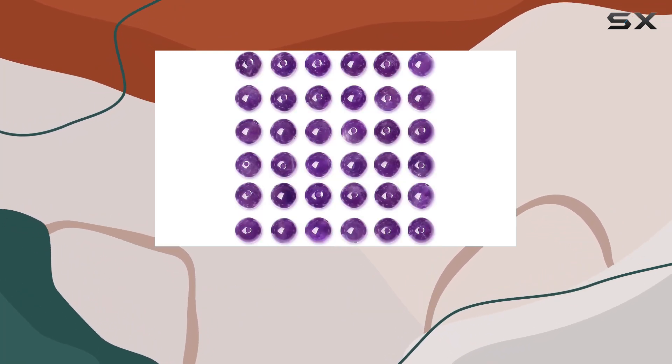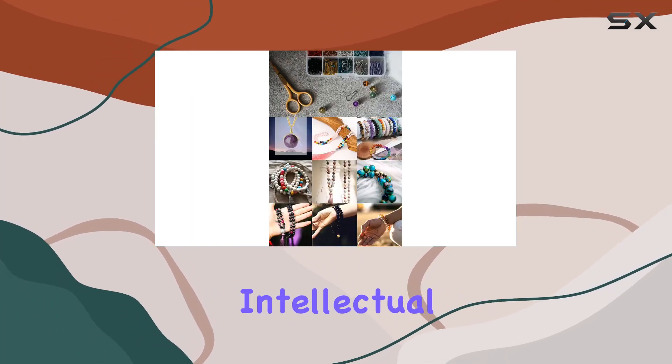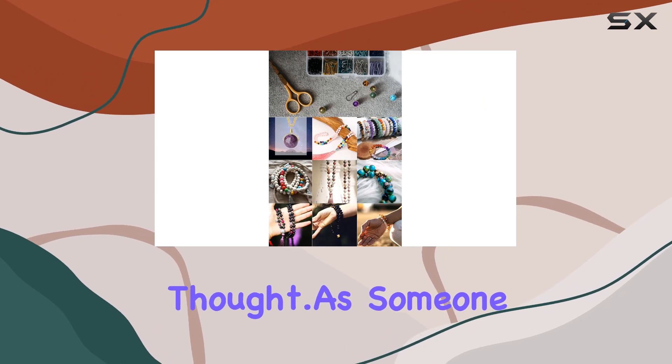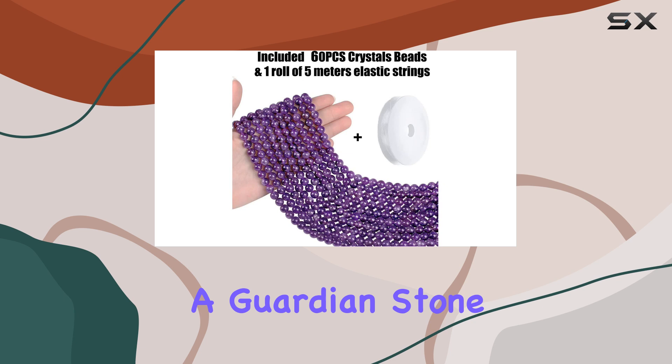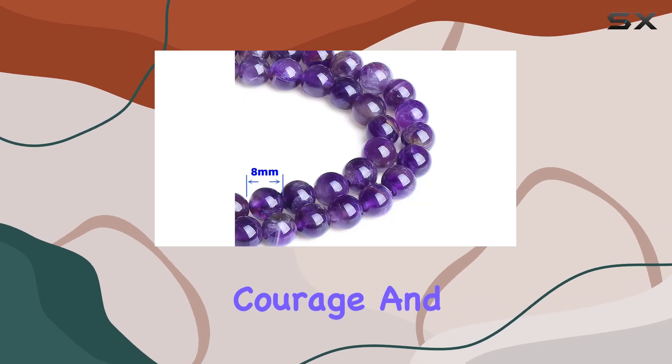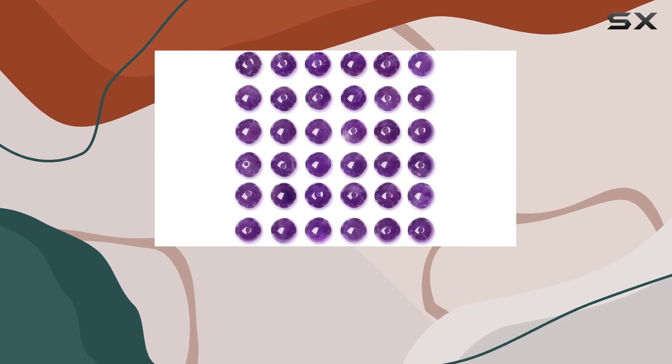Amethyst is not only known for its striking beauty but also for its healing properties. It's considered a wisdom stone, helping to enhance intellectual and cerebral thought. As someone who dabbles in crystal healing, I appreciate that amethyst is said to be a guardian stone of love, giving courage and strength to the wearer.